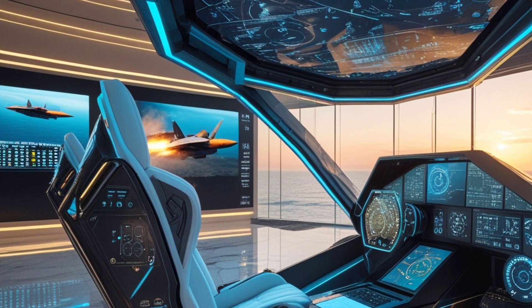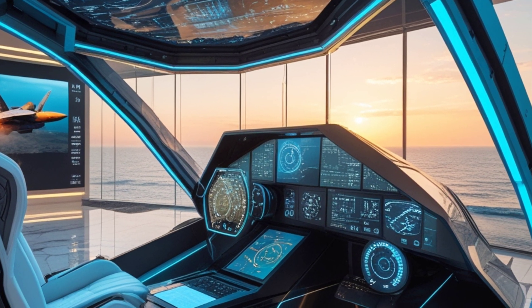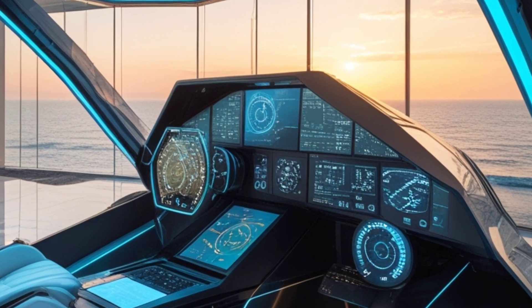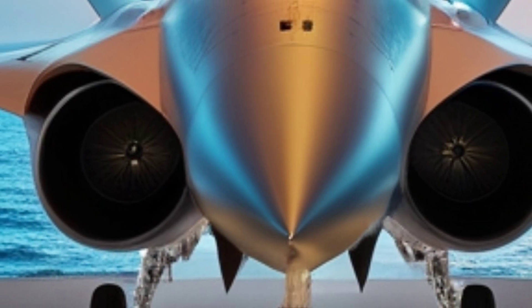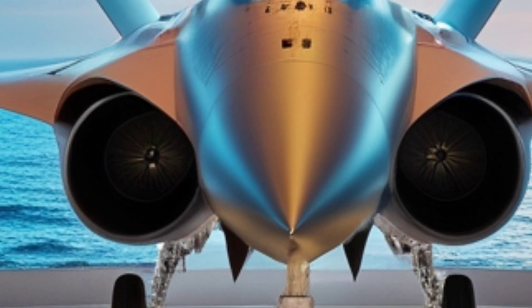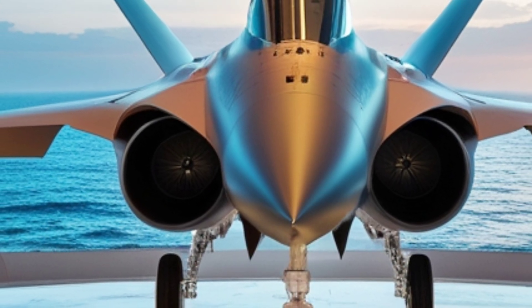That's a wrap on today's video. What do you think of the JF-17 Thunder? Is it one of the best budget-friendly fighter jets in the world? Let us know in the comments below. Don't forget to like, share, and subscribe for more awesome aviation content. See you in the next one.